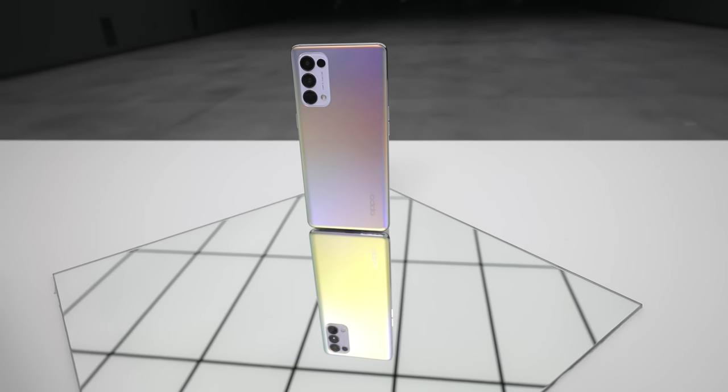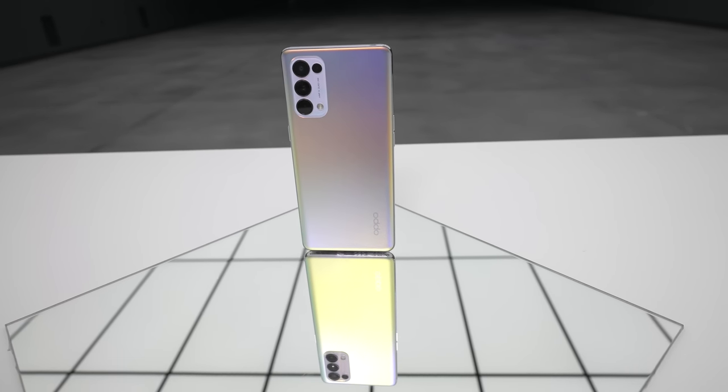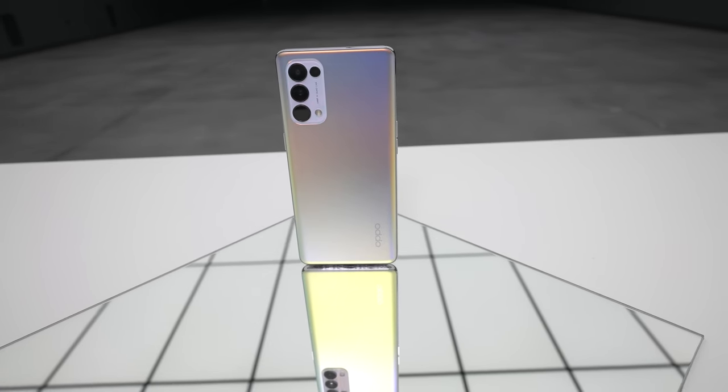This has some sort of mirror characteristic to it in order to create this effect, illustrating the opposite color in the reflection. This is the color-changing smartphone right here.